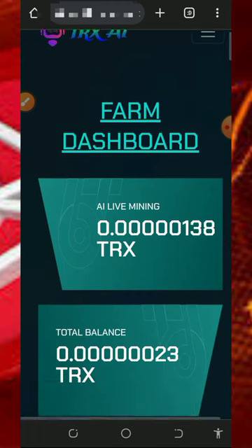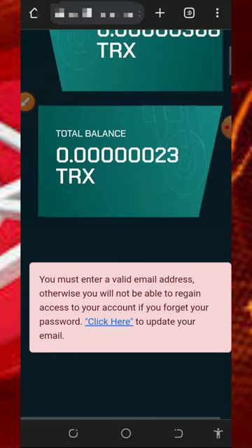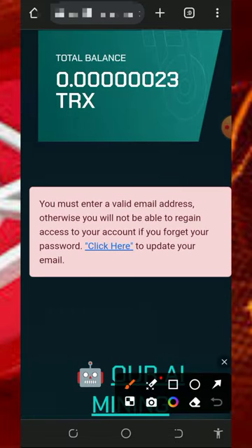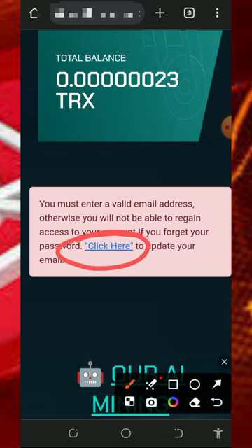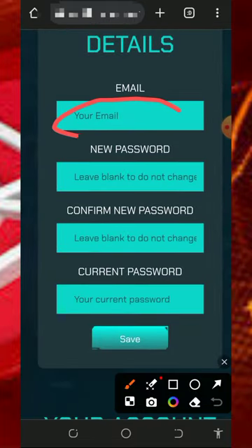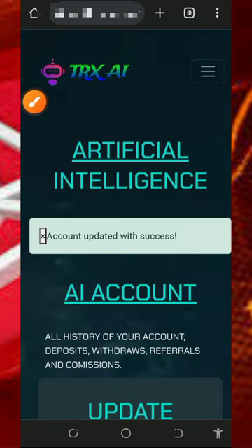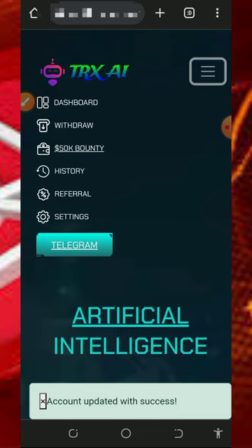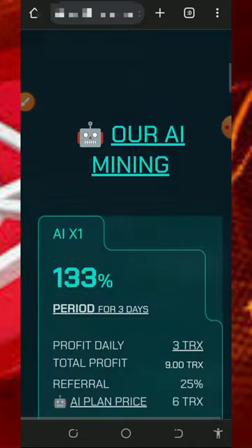Once you're in your dashboard it will look like this — you can see mining has started on the free plan. The first important thing to do is update your email address, which is required to withdraw from the platform and receive updates. Tap 'Click Here' to link your email, enter your email address and current password, then tap 'Save.' We've now successfully updated our account email.